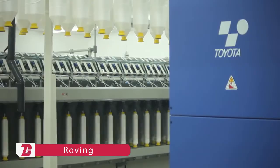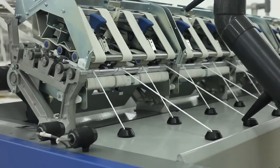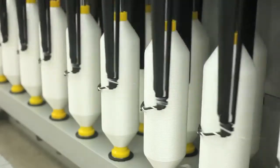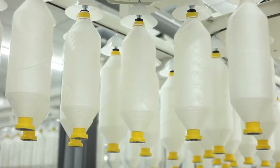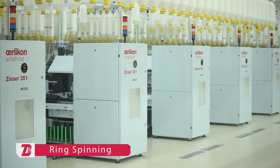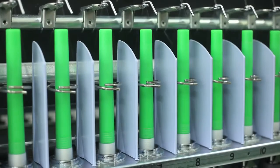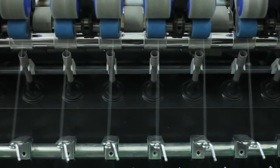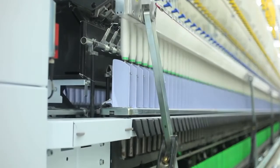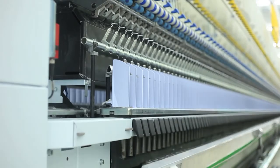Toyota simplex machines are used to produce bobbins of uniform roving, which are the feed packages for ring frames. The roving bobbins are then transported to ring frames through an automatic bobbin transport system. The desired yarn count with specified twist is produced by the latest ring spinning machines from Toyota and Zinser. The automatic doffing system ensures efficient removal of full yarn bobbins and replenishment of empty bobbins with the least manual intervention.